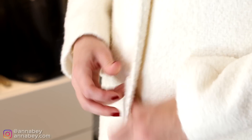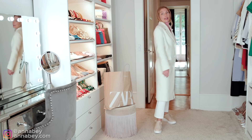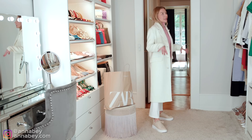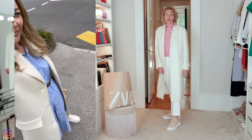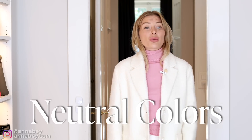You can of course close it — then it will look something like this, also quite nice. You have the pocket detailing here on the side, but I think my favorite is to just keep it open. You can literally wear this coat with any colors, you can also do a nice monochrome look. I was wearing it the other day with just a baby blue shirt dress and it looked really nice. You can really mix and match — that's the beauty of light colors, because they are neutral and go pretty much with all colors.